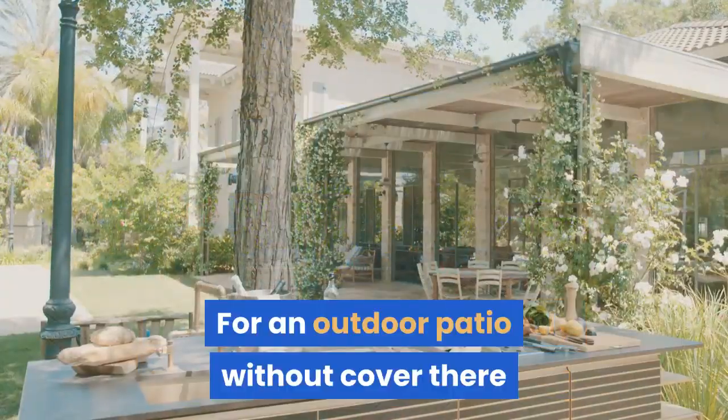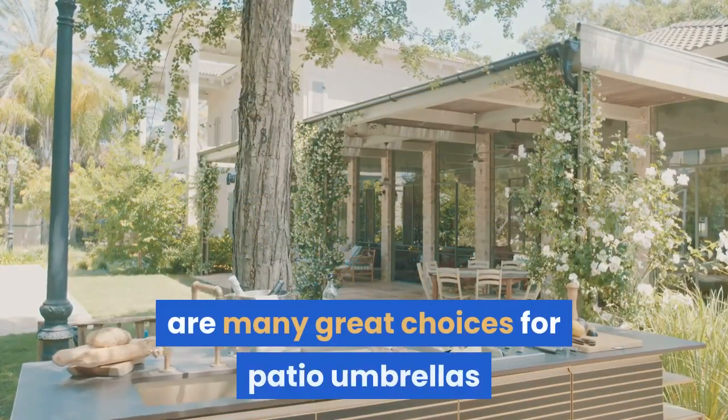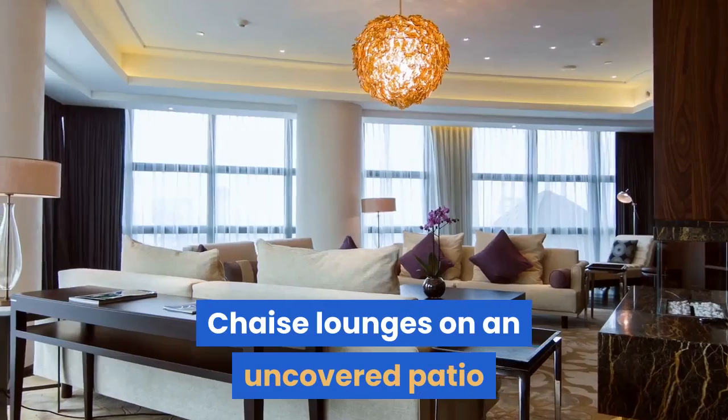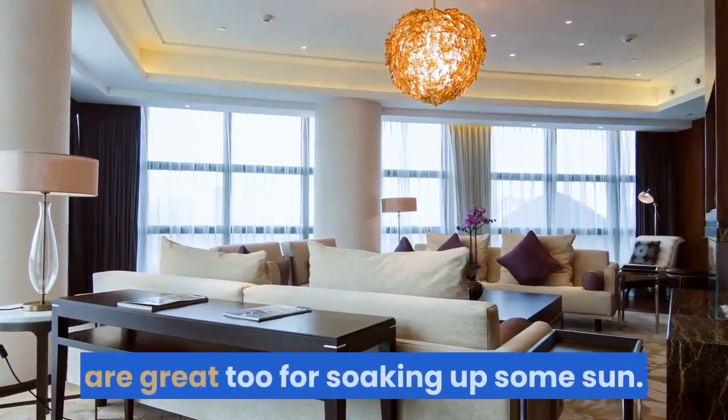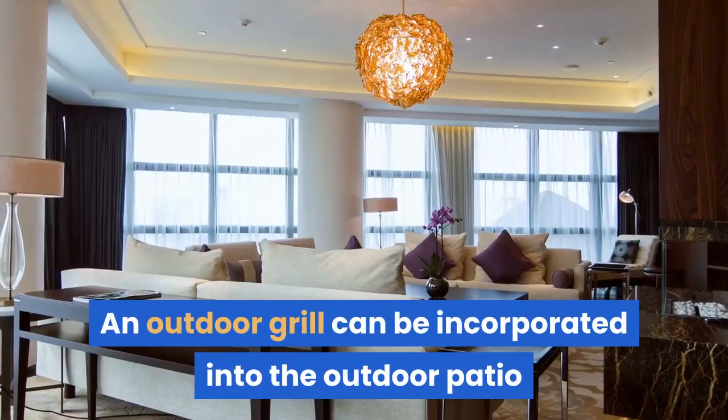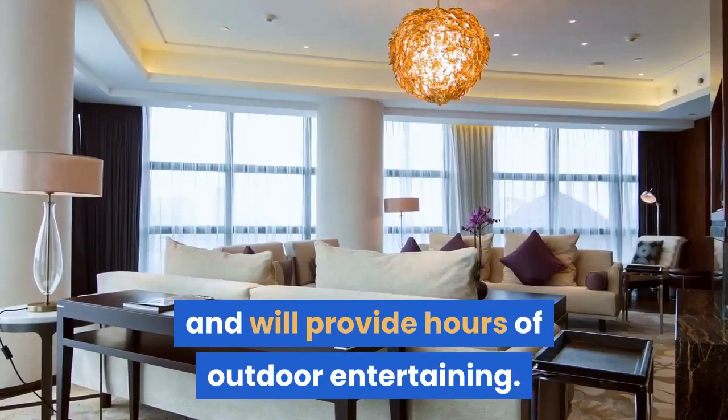For an outdoor patio without cover, there are many great choices for patio umbrellas that will coordinate with any outdoor patio theme. Chaise lounges on an uncovered patio are great for soaking up some sun. An outdoor grill can be incorporated into the outdoor patio and will provide hours of outdoor entertaining.